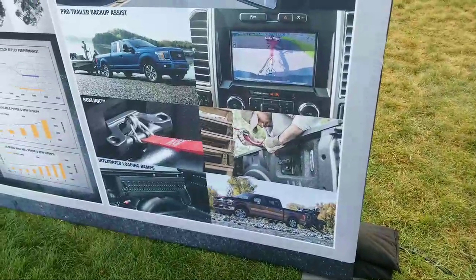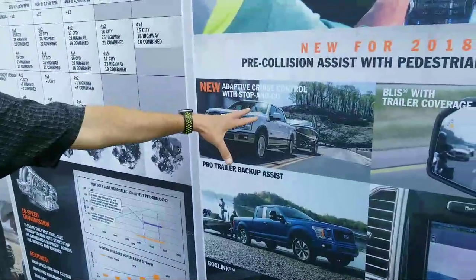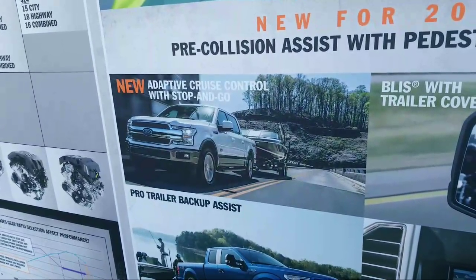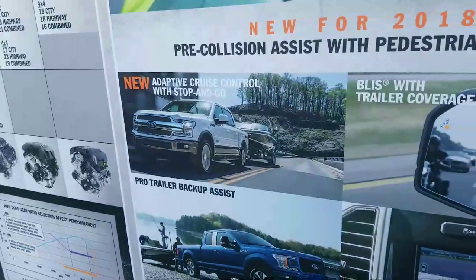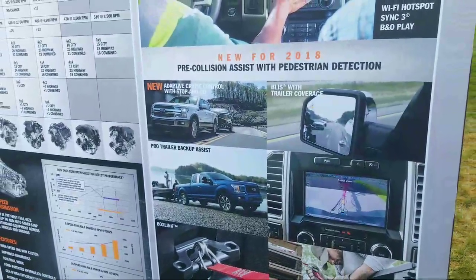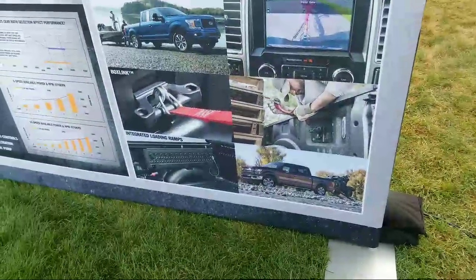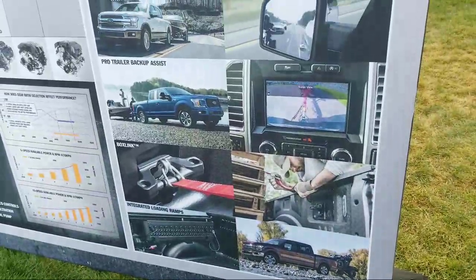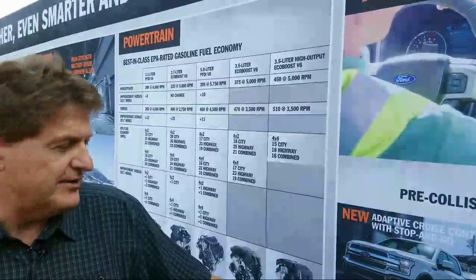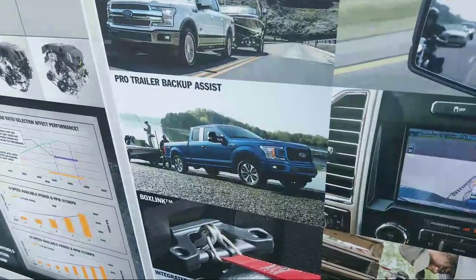Adaptive cruise control with stop-and-go is also new. A customer can set their truck and set the distance to the vehicle in front. Using radar and camera technology, it'll keep that safe distance even as the vehicle in front slows down — all the way to a complete stop. You can set it and forget it. And it works with the trailer, which is really important because we know that's in most cases how our customers are going to be using the product. Pro trailer backup assist — using cameras to help you back up trailers — has actually been available since 2016, introduced just after the all-new 2015 model year.